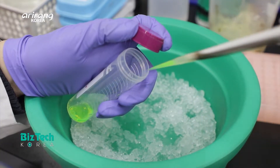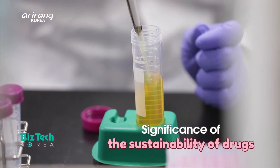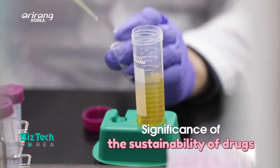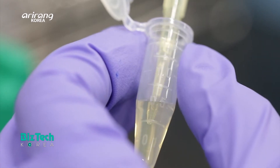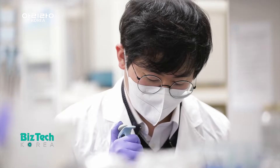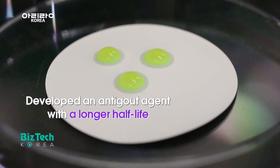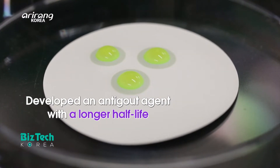When drugs are injected into the body, they break down rapidly, so patients have to get injections repeatedly until the diseases are completely cured. The research team has developed an anti-gout agent which has a longer half-life than the current medicines.